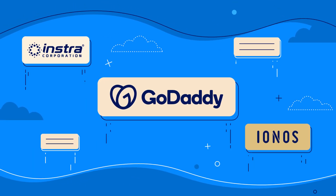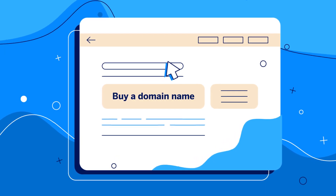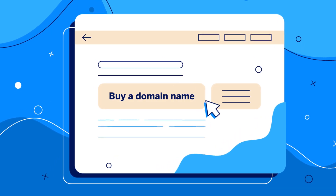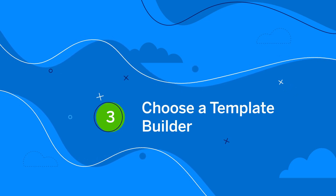Second, like your physical address, you need a virtual one. You can search for a web address or domain name online — just type 'buy a domain name' into your search engine. Your domain name should be easy to remember and type for your customers.